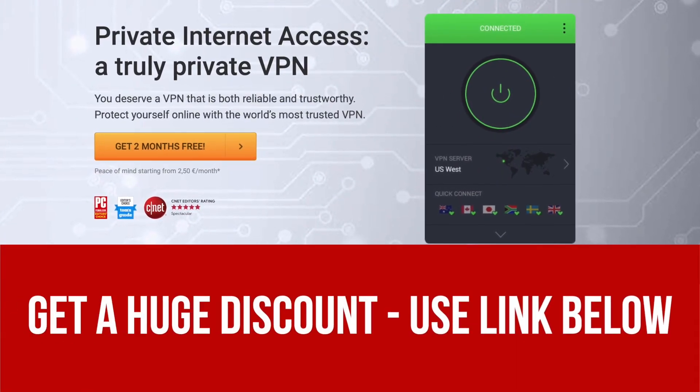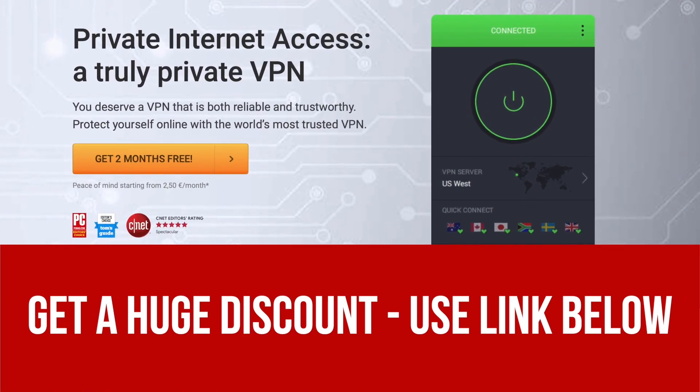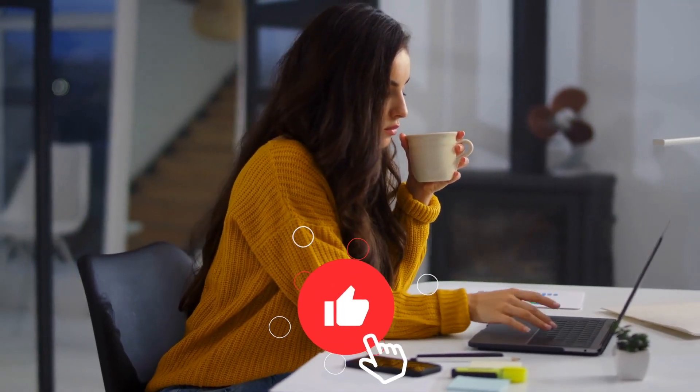Don't forget to check out our special link in the video description below for a huge discount on Private Internet Access VPN. If you found our video useful, please like it and share it with your friends.